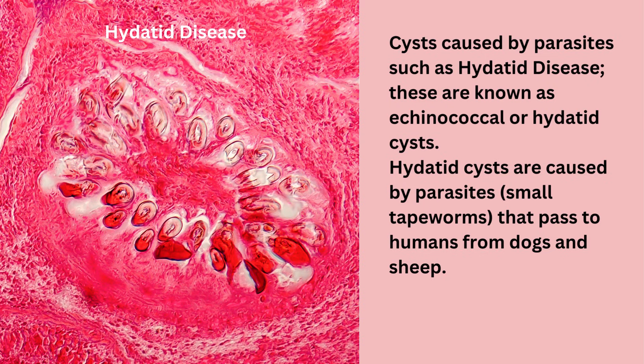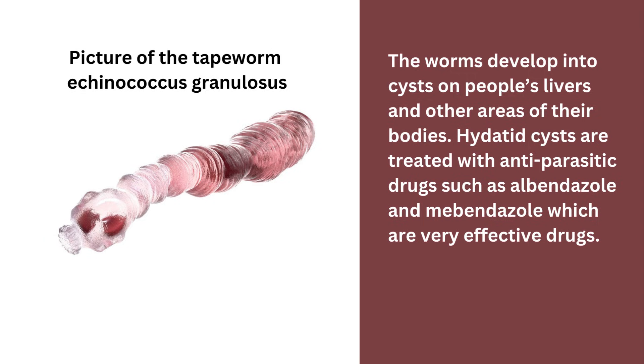Cysts caused by parasites include hydatid disease, also known as echinococcal or hydatid cysts. Hydatid cysts are caused by parasites — small tapeworms that pass to humans from dogs and sheep. The worms develop into cysts on people's livers and other areas of their bodies. Hydatid cysts are treated with anti-parasitic drugs such as albendazole and mebendazole, which are very effective. Surgery may be required to remove the parasitic cysts.